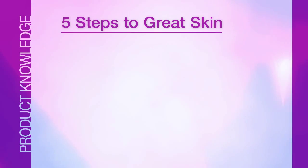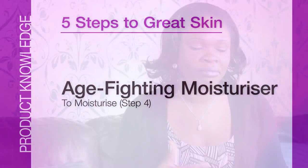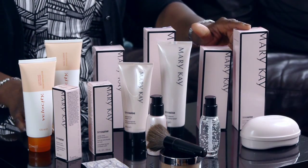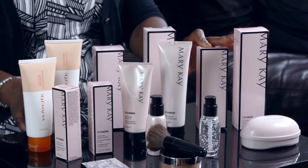Step number four is moisturize. We have the age-fighting moisturizer. Apart from adding moisture to your skin, it also helps in the age-fighting process. Everybody's aging — we can't stop that — but what we can do is reduce the aging process and slow it down. I like to say to my customers: how old you are is your business, but how old you look is my business. The three-in-one cleanser is 20 pounds and the age-fighting moisturizer is 22 pounds.